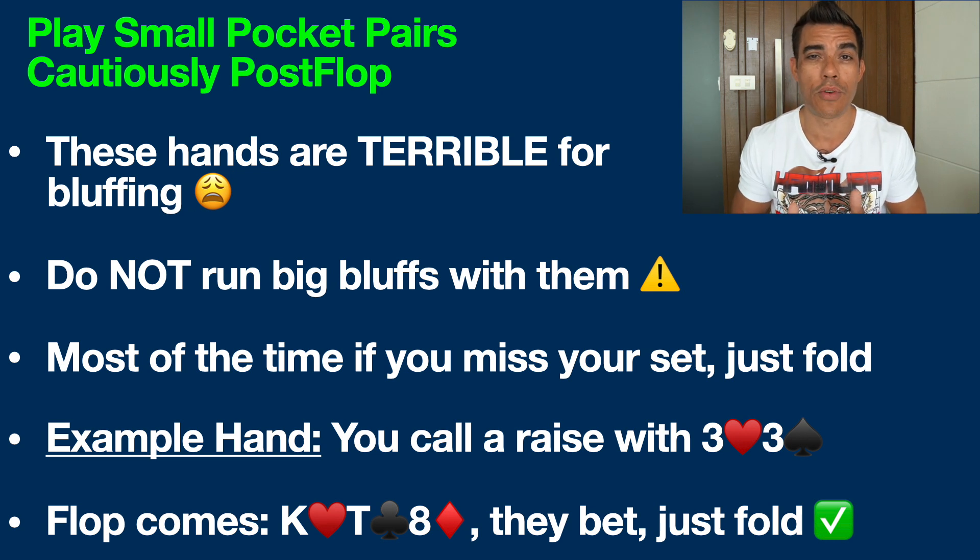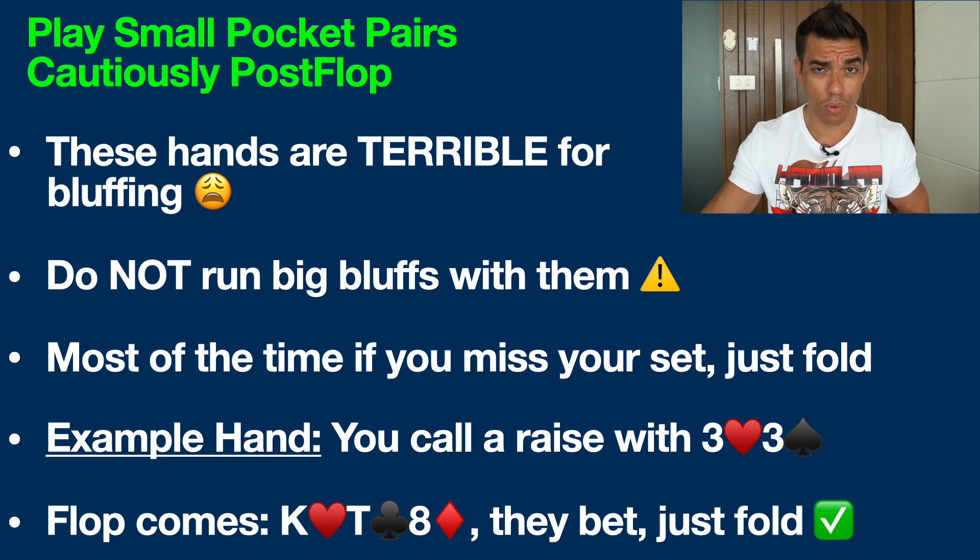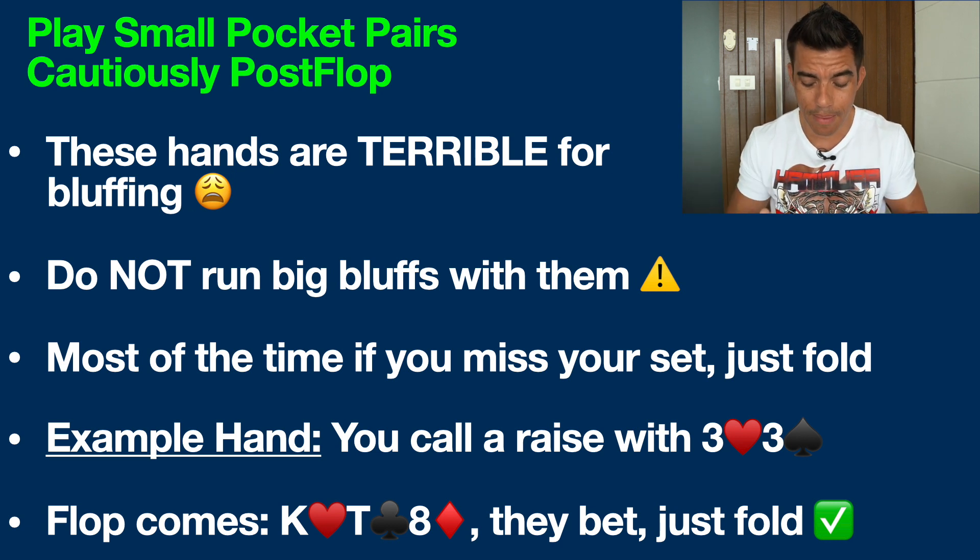Most of the time, when you miss your set on the flop and somebody makes any kind of reasonable bet, you just want to be folding. For example, you've got pocket threes — three of hearts, three of spades — and the flop comes king of hearts, 10 of clubs, and eight of diamonds. They make a bet. Assuming you were the pre-flop caller, just fold. There is no reason to get tricky here. This is not the kind of hand where you want to float the flop and try to outplay them.